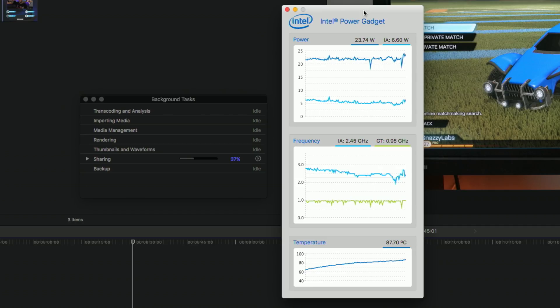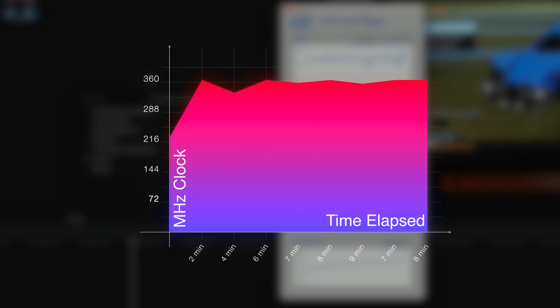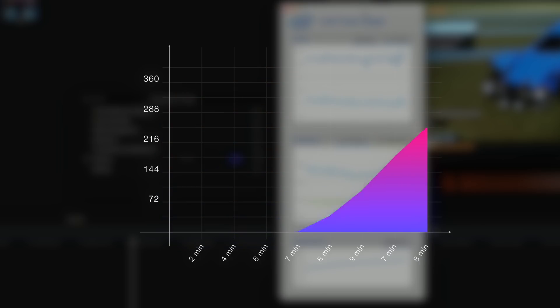Holy smokes. The machine temperatures stayed in the high 90s still, but it never hit 100 degrees Celsius — it never thermally throttled — and it ran at 3.6 gigahertz the whole time. Not only that, but the laptop actually exported the video seven minutes faster, which is a 39% improvement.